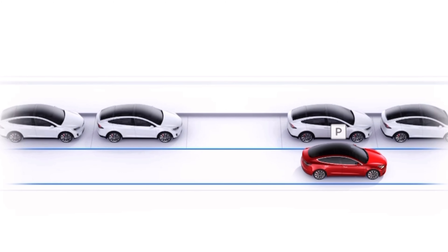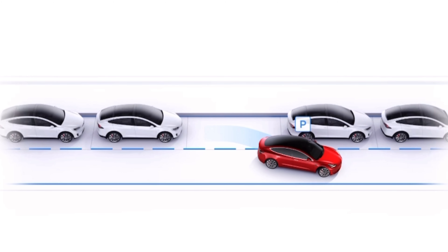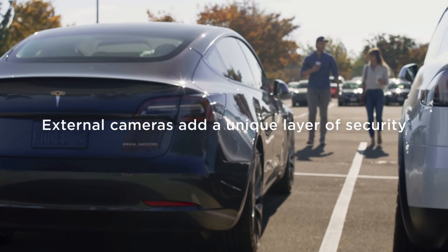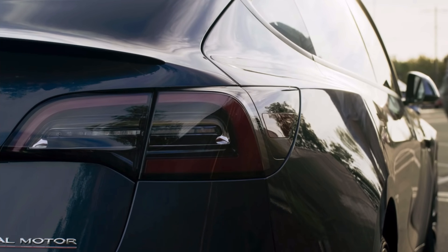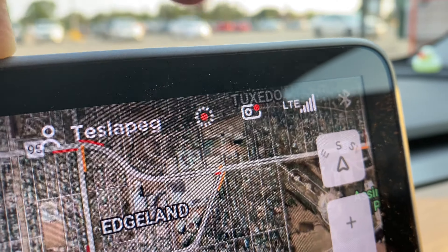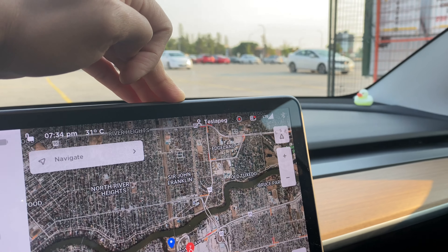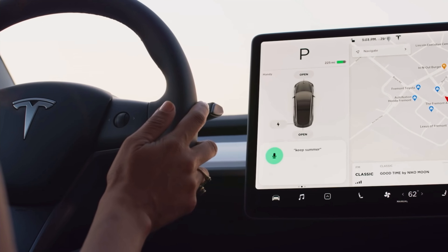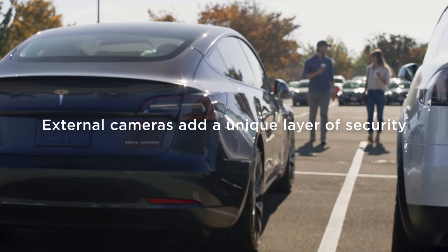The Tesla has eight cameras and 12 ultrasonic sensors to help it drive autonomously. But when the Tesla is not driving and it's parked, it uses the cameras and the sensors to act as a security system for the car. To activate it, all you need to do is click on this Terminator-looking eye on the top right of your Tesla screen. Or if you're a Rick and Morty fan, all you have to say is 'keep summer safe' and the sentry mode will activate.